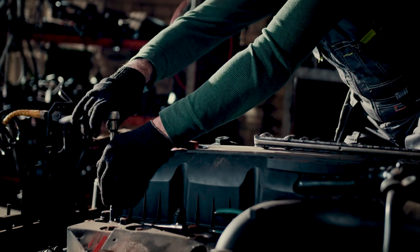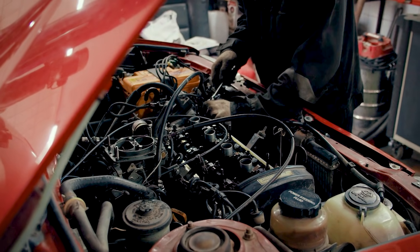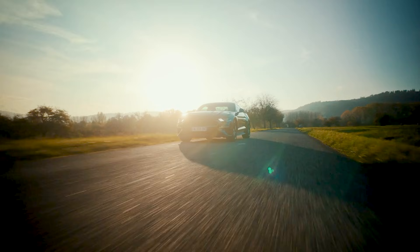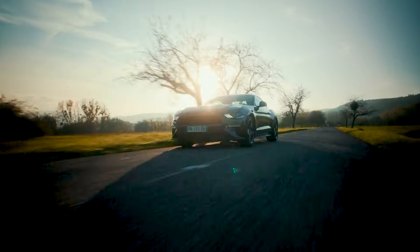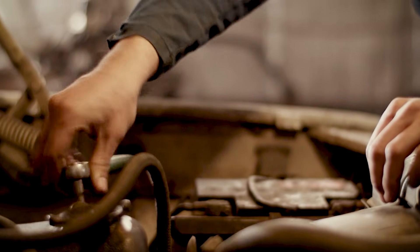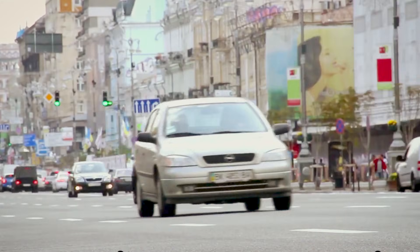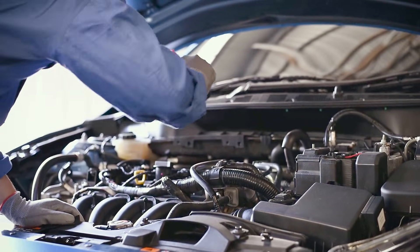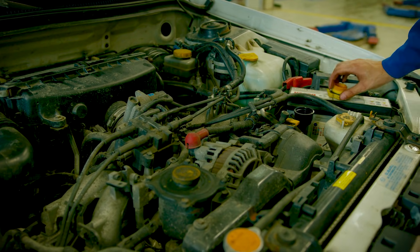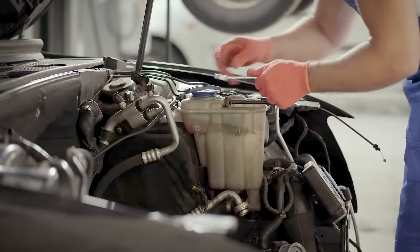A real-world example lays it out. A mid-sized sedan flags P0732 right after a highway merge. Shop A sees the code, knows that incorrect ratio often shows up before a rebuild, and writes a transmission estimate — no road test with data, no qualifiers, just the number. Shop B slows down and opens the freeze frame. It shows the event triggers between 38 and 42 miles per hour with light throttle, transmission warm, and a soft tip-in. Now the story changes. A hard part's failure usually flares under heavy load or heat. This one appears in a narrow window with gentle input — that doesn't prove the part, but it narrows the hunt to conditions where control logic, sensor handshake, or borderline pressure can stumble.